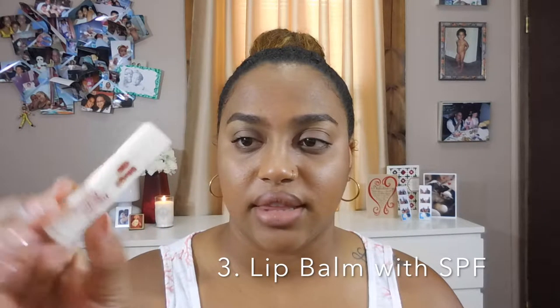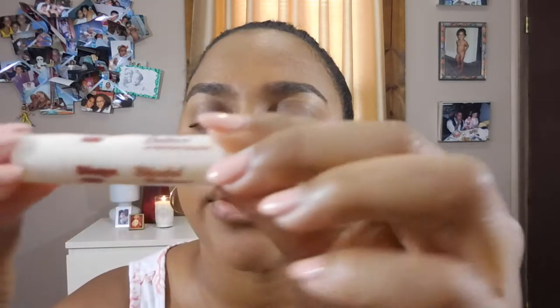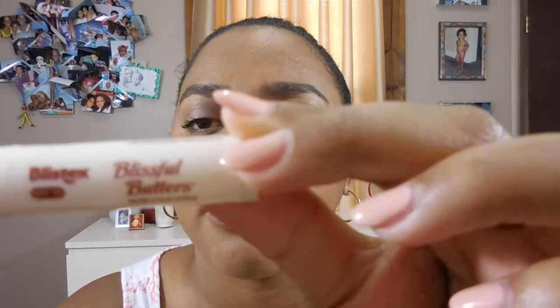The third thing on my list is having chapstick that also has SPF in it — SPF 15. Even though my normal go-to chapstick doesn't have SPF in it, I always make sure that right when summer starts I pick up a small one that has a little bit of SPF in it. It just moisturizes my lips anyway.